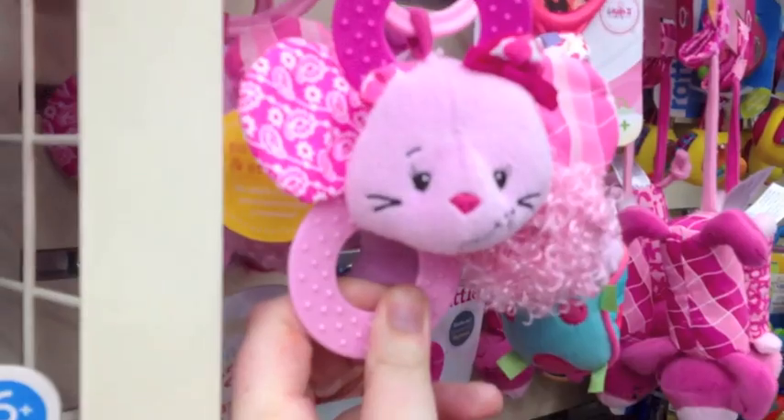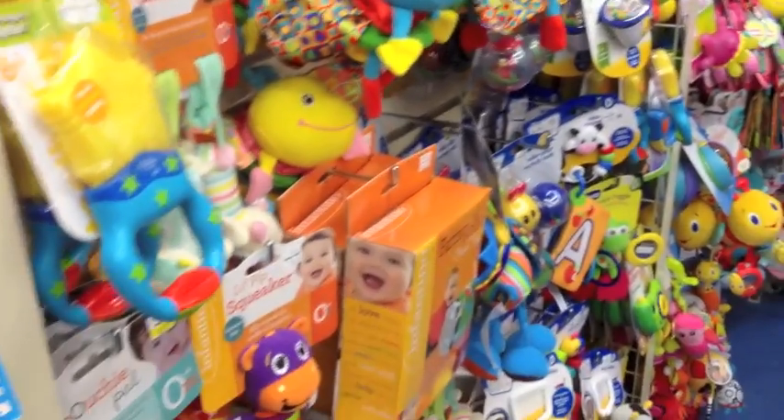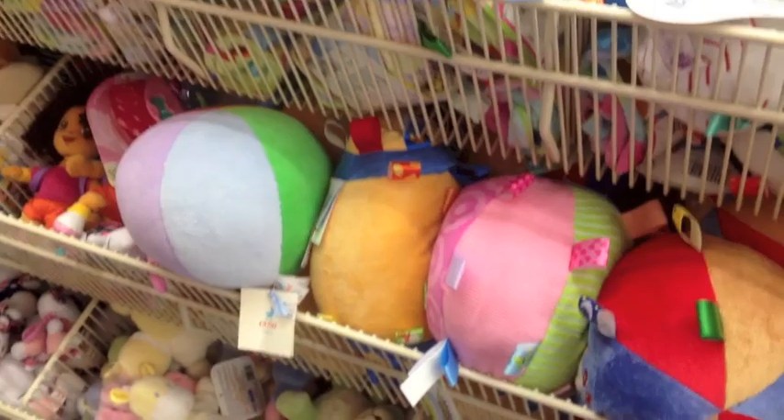Oh, look at the little kitty rattle. They have so much stuff here. That's ridiculous. Don't come here when you don't have money. Look at the moose. That's cute — it's this awkward, cute toy. Some of these toys, you're like, what?